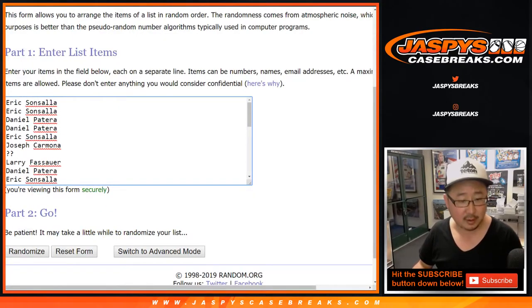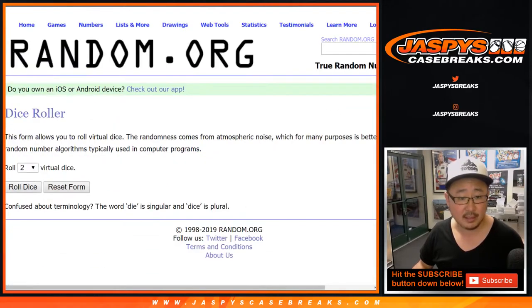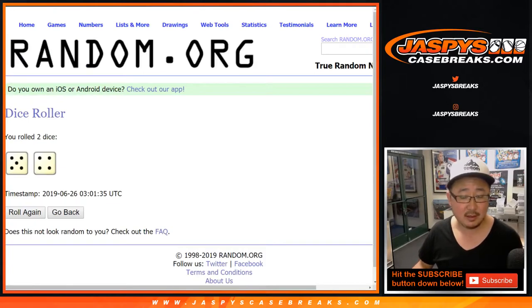That question mark spot doesn't count. Let's roll the dice and randomize that list. Nine times, name on top gets the Mavs. After nine times, five and a four.